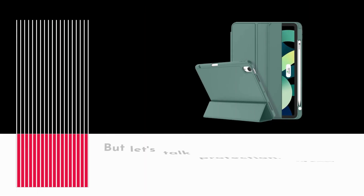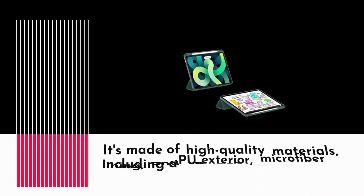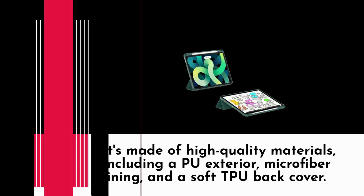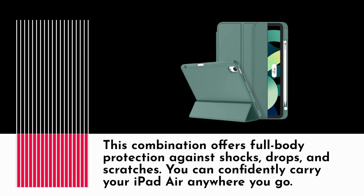Let's talk protection. Your iPad Air deserves the best, and that's exactly what this case provides. It's made of high-quality materials, including a PU exterior, microfiber lining, and a soft TPU back cover. This combination offers full-body protection against shocks, drops, and scratches. You can confidently carry your iPad Air anywhere you go.